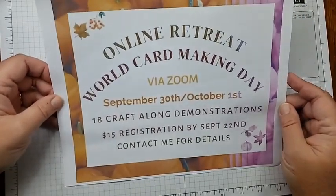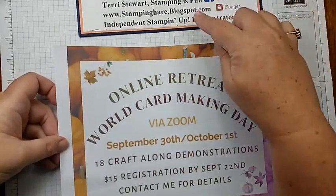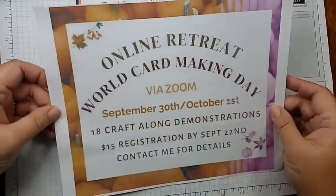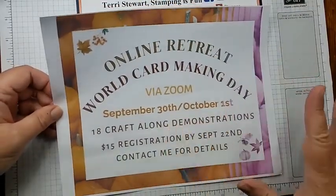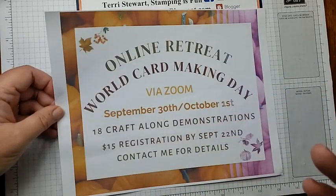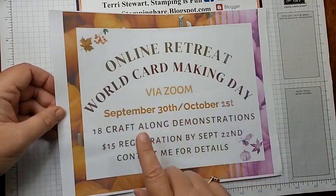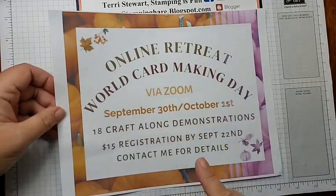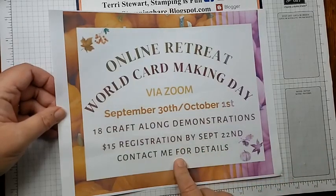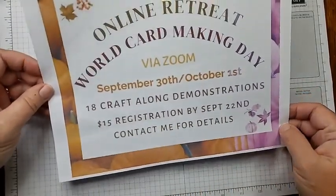I've talked about this online retreat for World Card Making Day. If you go to my blog, stampinghair.blogspot.com, there is a post all about this online retreat. It's going to be over two days with lots of inspiring stamping. You'll get PDFs with photos and measurements so you can be prepared ahead of time and craft along with us. Can't make it on the 30th or 1st? No worries — we'll have exclusive links for a couple months for participants. Register by the 22nd of September and you'll get a free pillow gift from me.